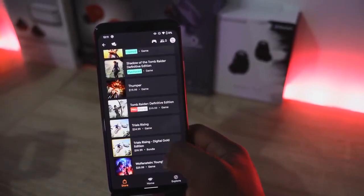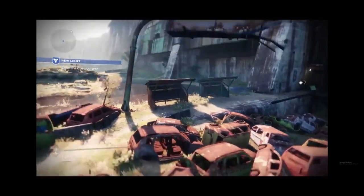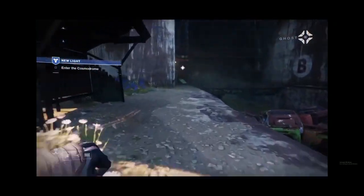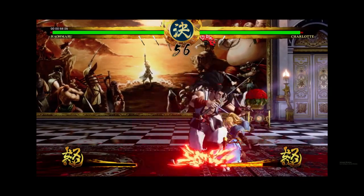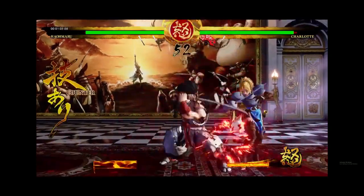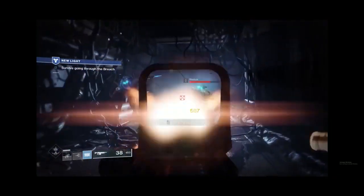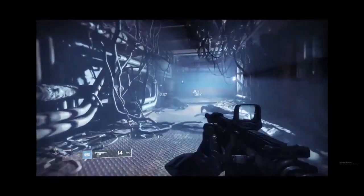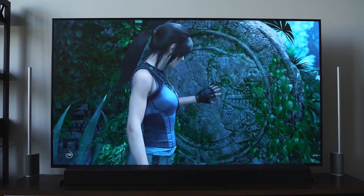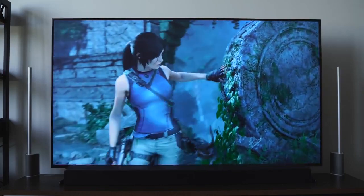Stadia launches with 22 games; you get two games free. I received Destiny 2 and Samurai Shodown. I was able to play both immediately on Chrome browser, though I noticed some glitchiness and slowdowns. Games look at about 1080p resolution max. On the TV, Google promised 4K 60fps, but I have not achieved that yet — Tomb Raider looked the best but still like a high-1080p game.